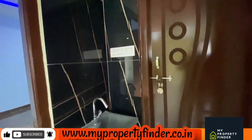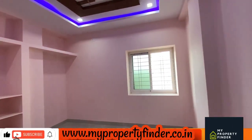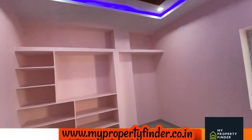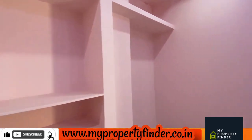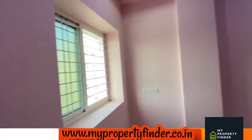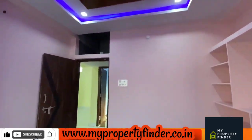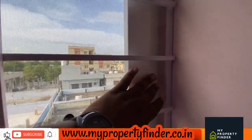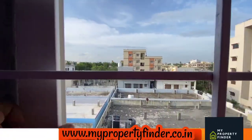Premium tiles are used for wall tiling. Fall ceiling is also provided. First quality finishes throughout. LED lights are also used.